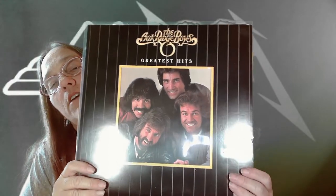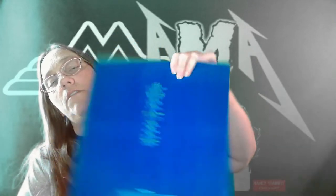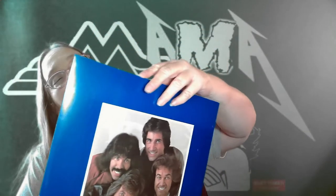Next one is the Oak Ridge Boys again — Greatest Hits. Pretty nice thick album. It slides out nicely — just a nice blue cover and a very shiny album. You can see how shiny they are because I just cleaned them with my Record Friend. Adding that one to the collection.